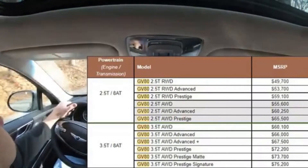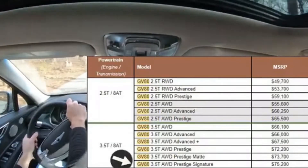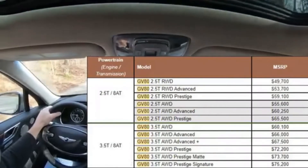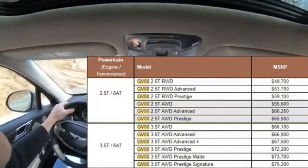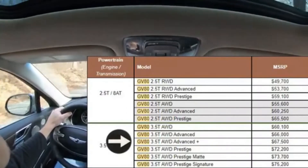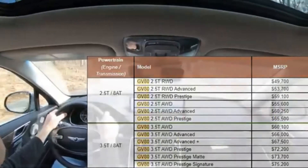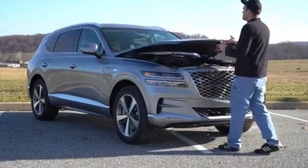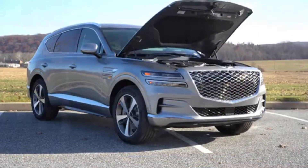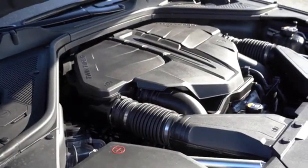There is a brand new trim level for the 2022 GV80 — the Prestige Signature — which goes for $75,200. The vehicle we have here today is the 3.5-liter twin-turbocharged Advanced Plus trim level, which includes the three rows. There are two different engine options available for the GV80.